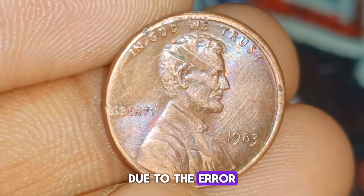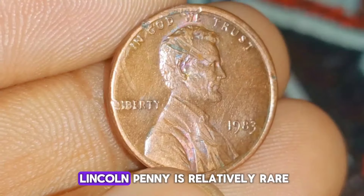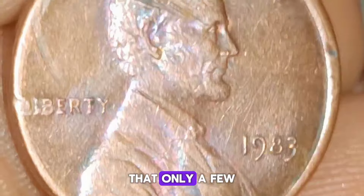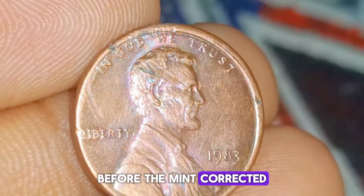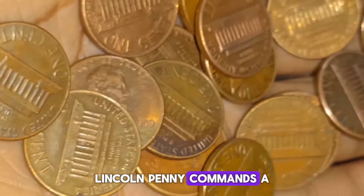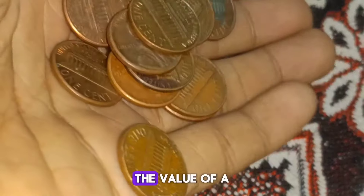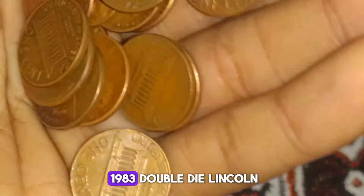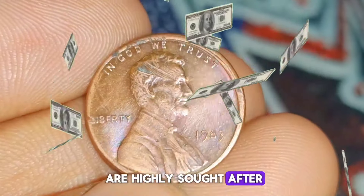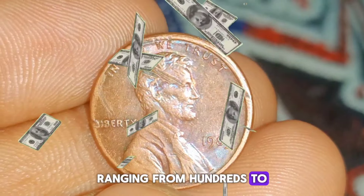Rarity and value: due to the error in the minting process, the 1983 double-die Lincoln penny is relatively rare compared to regular pennies from the same year. Estimates suggest that only a few thousand of these error coins were produced before the mint corrected the issue. As a result, it commands a significant premium among collectors. The value varies depending on condition and scarcity — mint state examples in uncirculated condition can fetch prices ranging from hundreds to thousands of dollars, while coins in lesser condition may still command a premium, albeit lower.